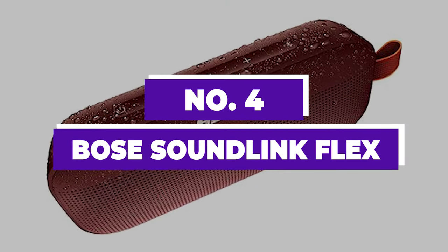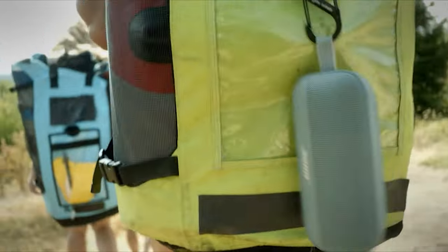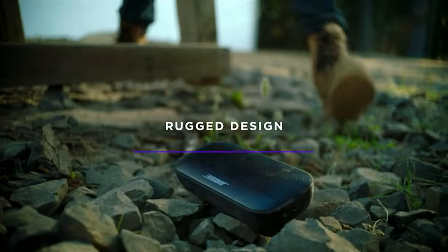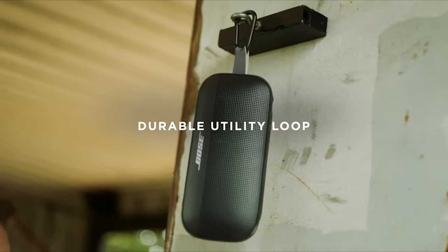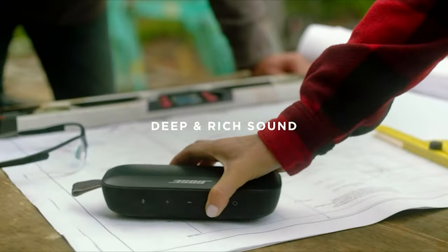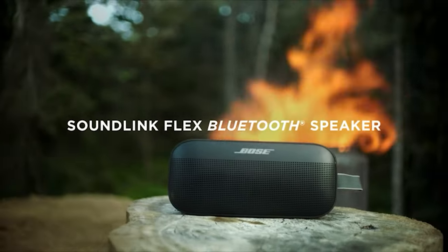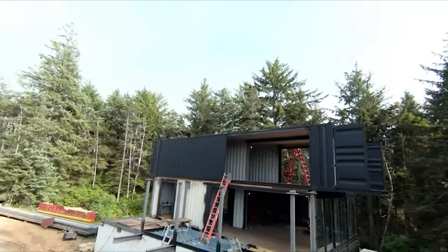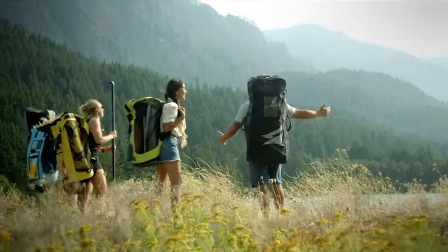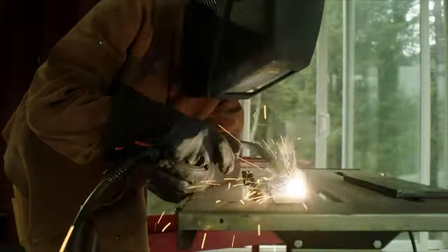Number 4: Bose SoundLink Flex. For those in search of an affordable option for a shower speaker, the Bose SoundLink Flex is a notable contender. This portable Bluetooth speaker is built to endure the rigors of exposure to water and dust, boasting an IP67 rating that ensures it's both dust-proof and waterproof — and it even floats. Equipped with a convenient built-in strap, it's perfect for hanging in the shower, and its durability extends to drop resistance, making it ideal for potentially slippery conditions. It shines with its sound quality straight out of the box, delivering clear and detailed audio, ensuring voices and lead instruments come through with precision across a variety of music genres. It also features a room calibration tool that fine-tunes its output to match the acoustics of the space it's in, a feature particularly useful in the confined acoustics of a shower.